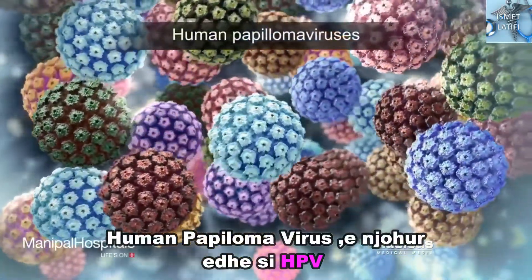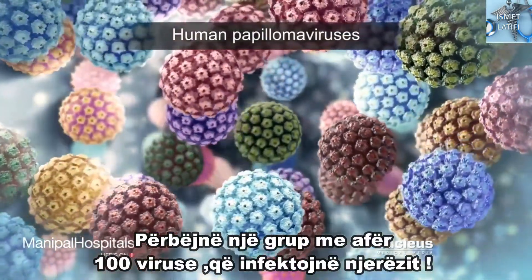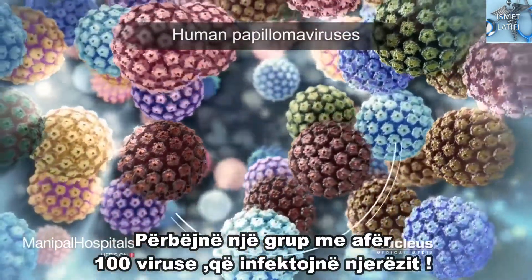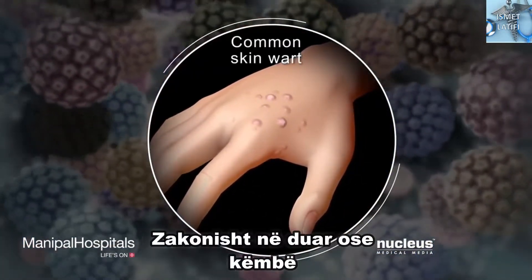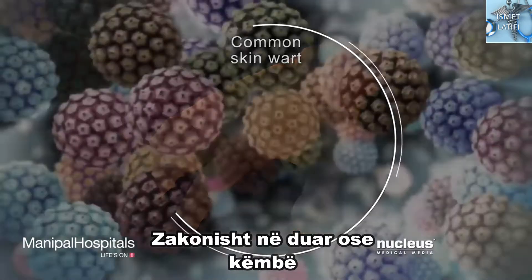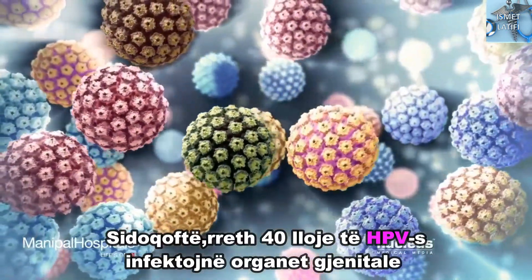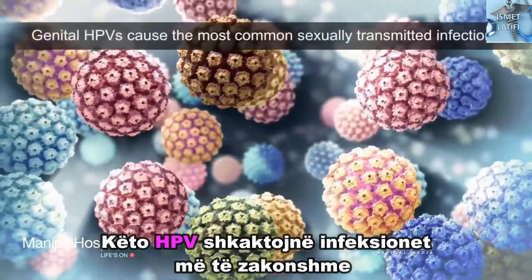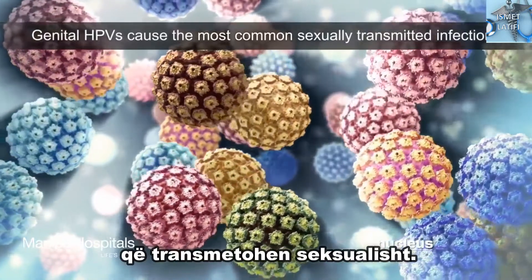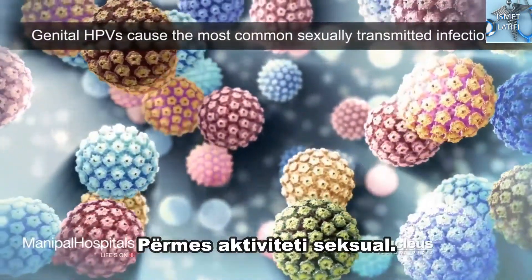Human papillomaviruses, also called HPVs, make up a group of over a hundred related viruses that infect people. Most HPVs can cause common skin warts, usually on the hands or feet. However, about 40 types of HPV infect the genitals, which are the sex organs on the outside of the body. These HPVs cause the most common sexually transmitted infections, illnesses transmitted from one person to another through sexual activity.